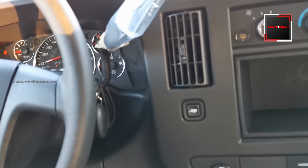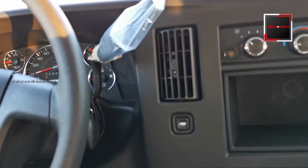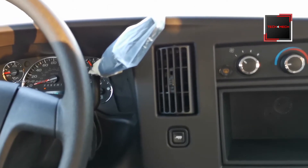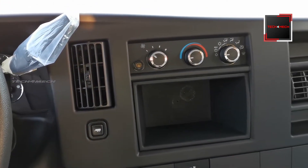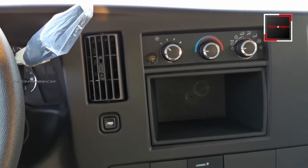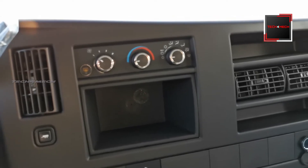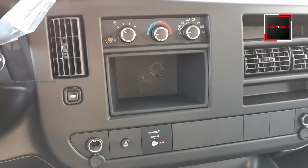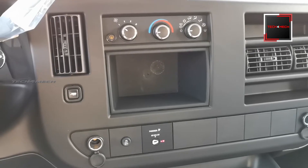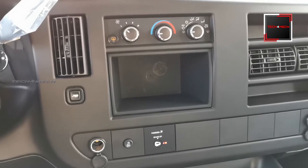On the right side are the gear levers. There are also AC controllers. This is the standard model, so the radio slot is empty. The AC controller switches are available, with a pouch area.